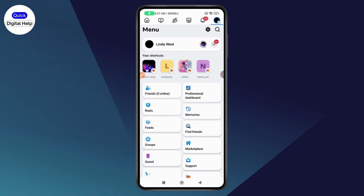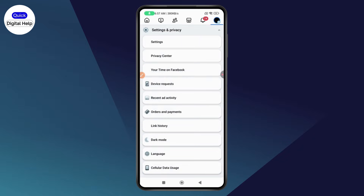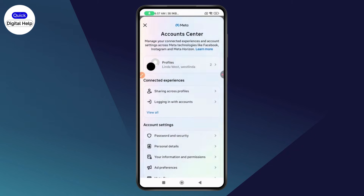Go to the top right where you have the three horizontal lines, then scroll down and go with Settings and Privacy, tap on Settings. Under Settings, go with your Account Center.